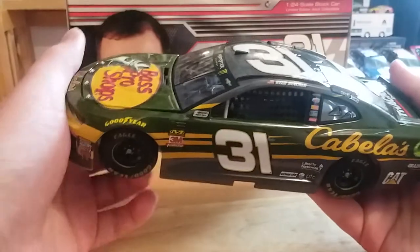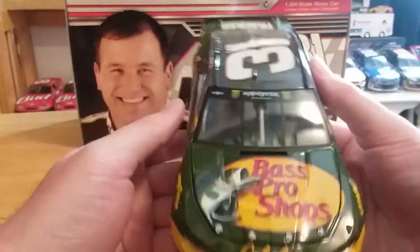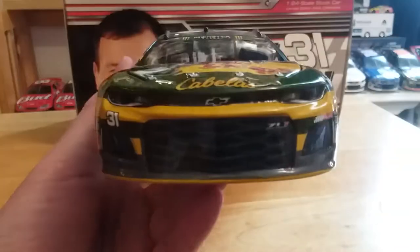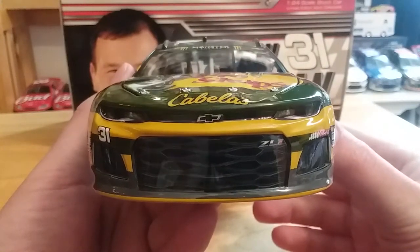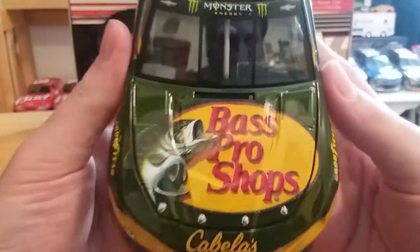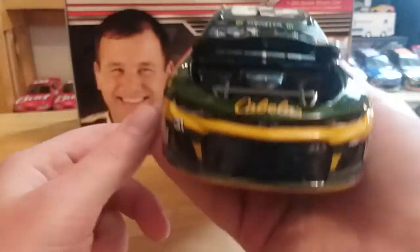I think it's an interesting looking diecast. This was a car that I saw ran at Bristol, so it was one I had to get. On the front of course we have our Chevrolet Z01 front end — Chevrolet bowtie, Z01, and number 31 Richard Childress Racing. On the hood we have Bass Pro Shops and Cabela's.